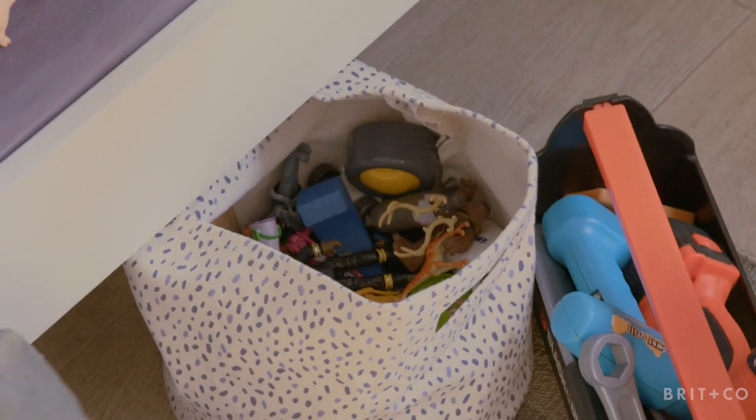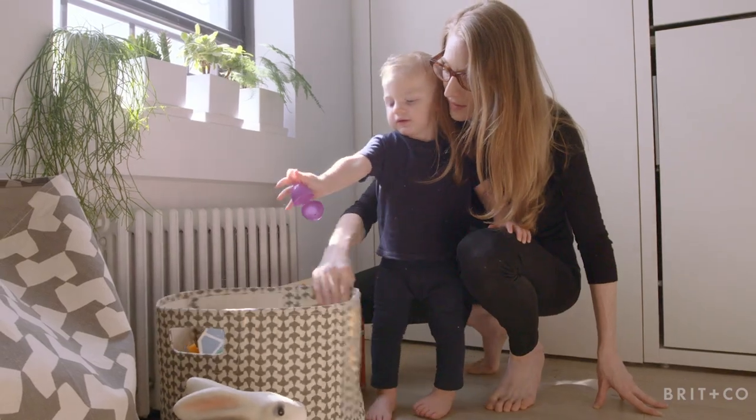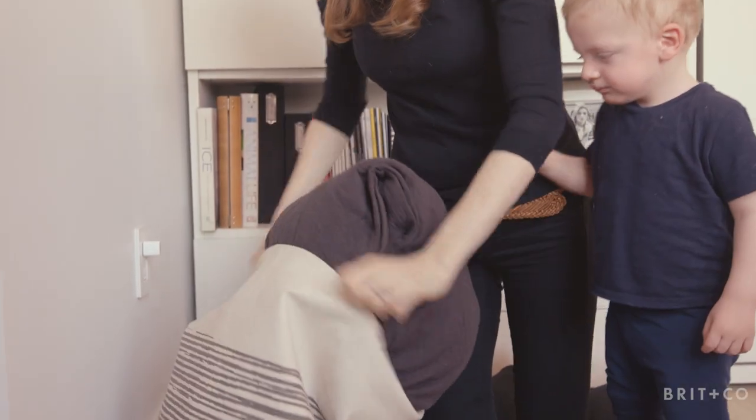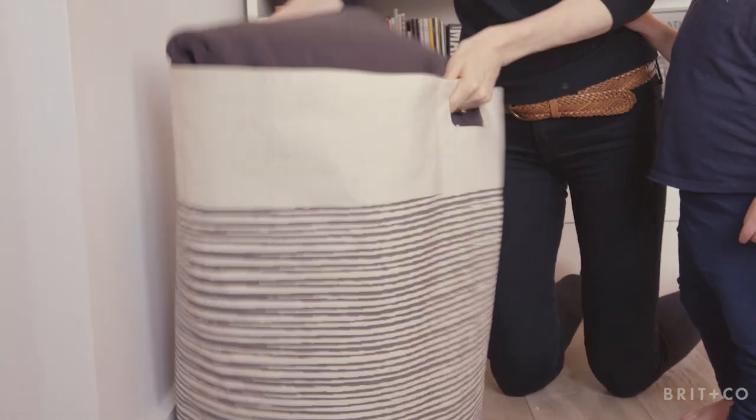I really believe in these canvas storage bins by Pair Design. They're flexible — they can move in any direction and can be folded up and packed flat. They're really my secret to how I pull this all off, because when guests come over, I throw everything that's out into the storage bin.